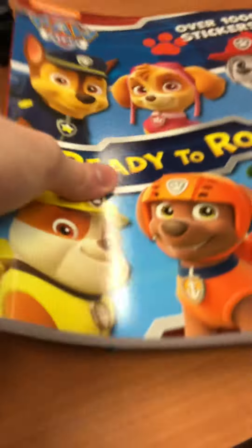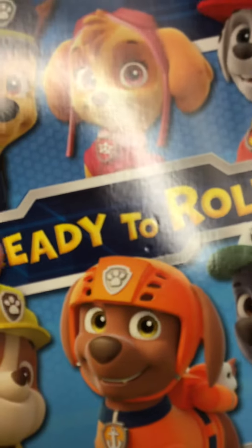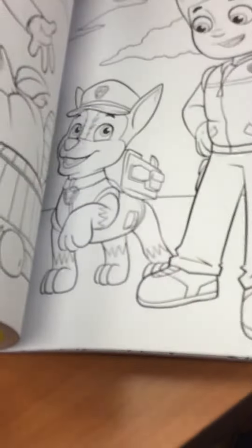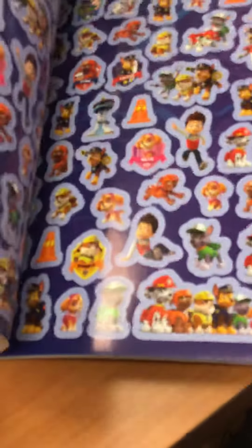Hi everyone, Merry Christmas! Today I'm going to show you the stuff that I got for Christmas. First, I got the Paw Patrol Rachel Roll coloring book — it comes with 1,000 stickers, so yeah, it's really cool.